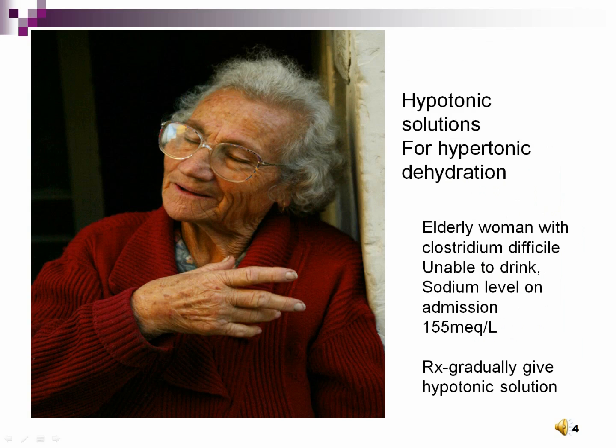This elderly lady has a hypertonic dehydration. She comes from a nursing home where she contracted Clostridium difficile. She has had 8 to 10 watery stools per day for the last several days and as a result has lost a lot of plain water. You find a dry, thirsty lady with a high sodium value of 155 milliequivalents per liter. She needs a hypotonic fluid infusion to replace the lost water without replacing much sodium.